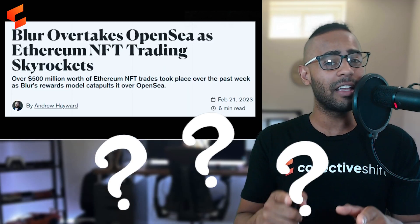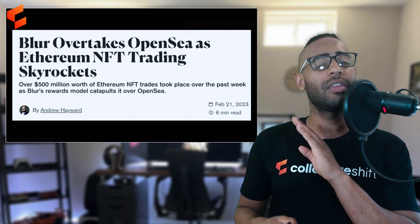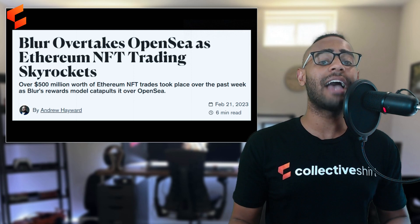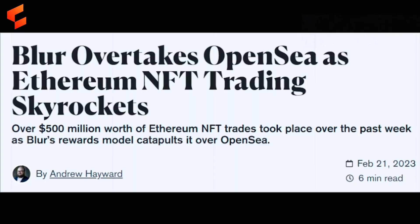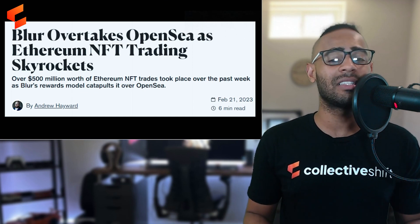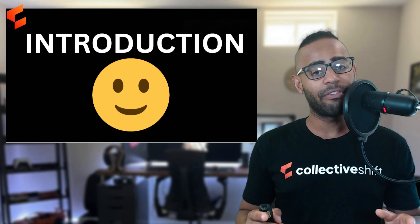Why has the Blur NFT marketplace been getting so popular? According to an article by Andrew Hayward from February 21st, Blur NFT marketplace overtook OpenSea as Ethereum NFT trading skyrocketed — with over 500 million dollars worth of Ethereum NFT trades in the last week alone. Blur's rewards model catapulted it way over OpenSea, making it worthwhile to cover in this beginner video.